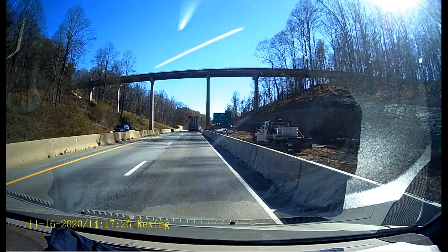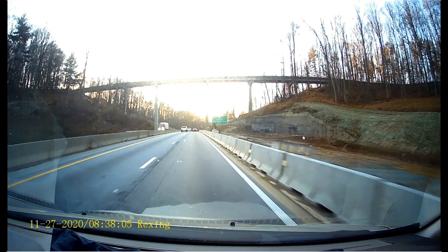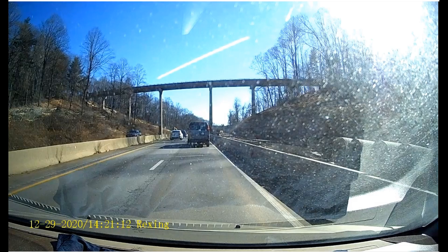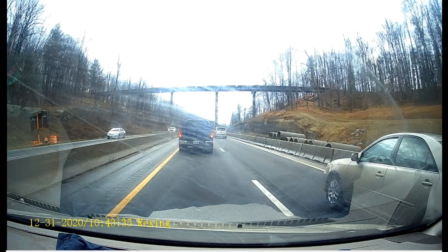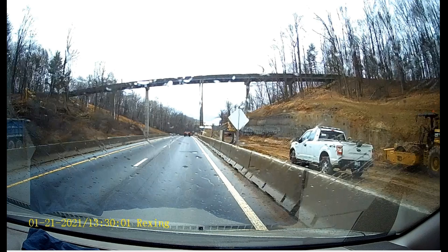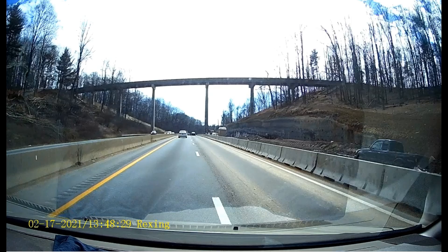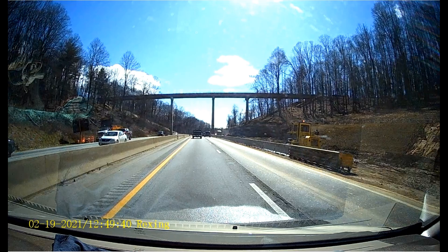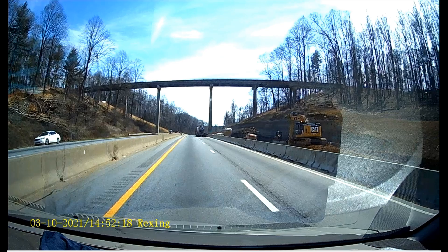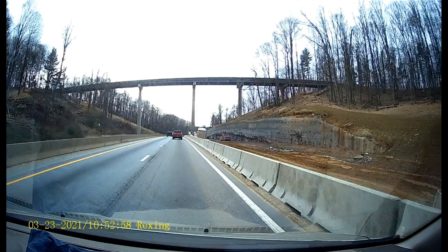Once they started digging down on the right side to make space for the road, that path was gone. They dug out all of this on the right, stabilized the ground, and set it up as quickly as they could to put pavement on it, so they could do the lane shift and start building on the east side.